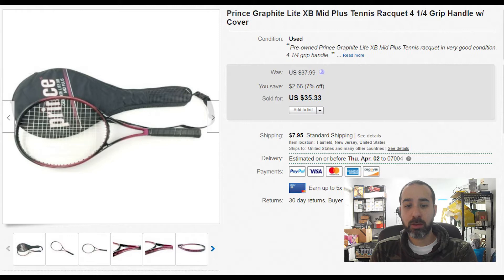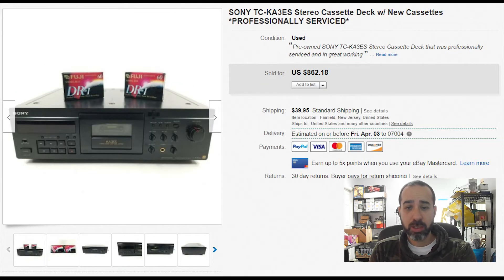A tennis racket — we paid two or three dollars at an estate sale and sold it for $35 plus $8 shipping. Check those out because they usually sell well during summer time. At garage sales they usually go for five bucks or even less.